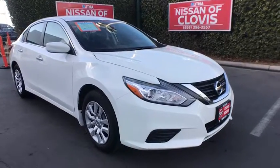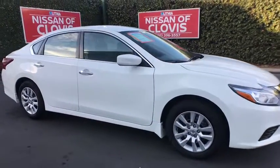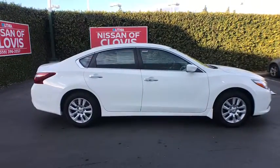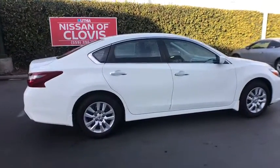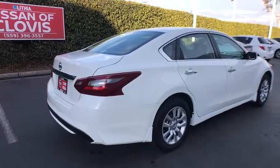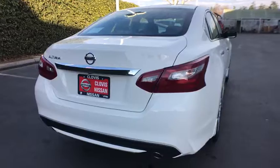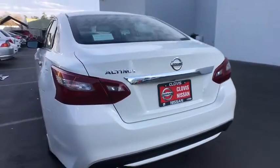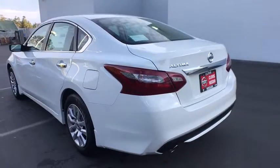The 2018 Nissan Altima offers advanced features to make life easier, and most of the features come standard. Combine that with the powerful engine, six standard airbags, and over 5,000 quality and performance tests, and you'll see the Nissan Altima is made to drive and built to last. Here are some of this vehicle's great options.